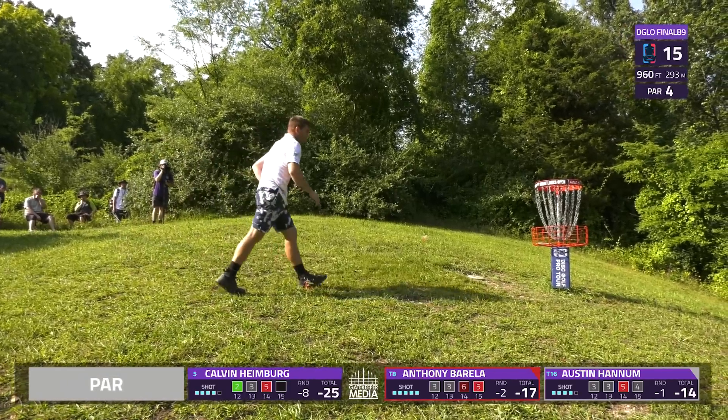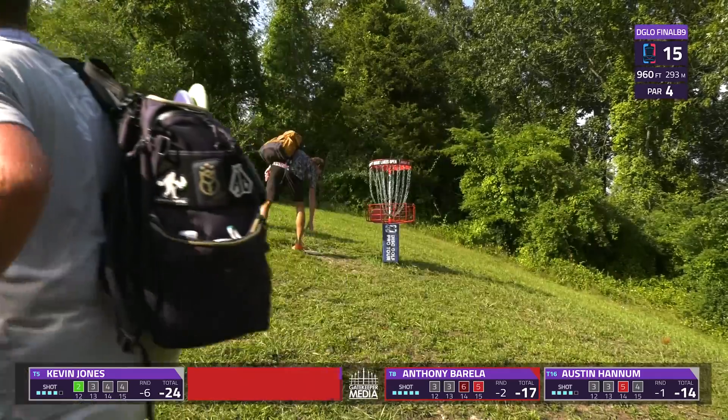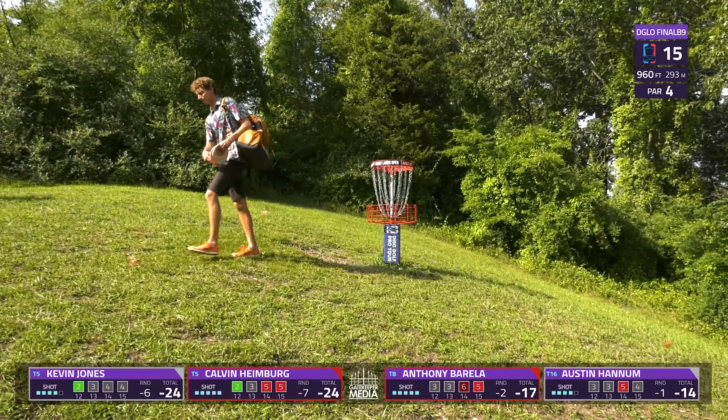Jones is able to scramble for that par — it was his second that had flown all the way over there. Tell you what, tough hole.